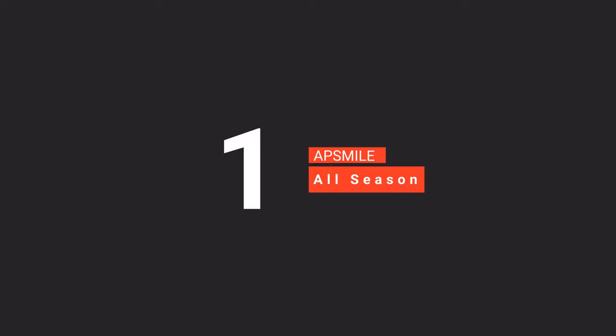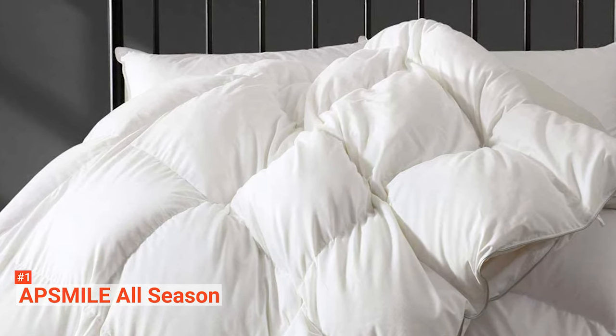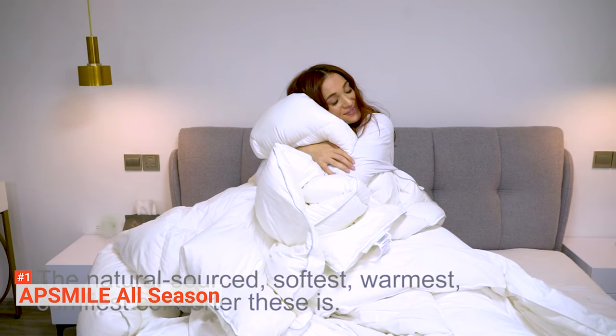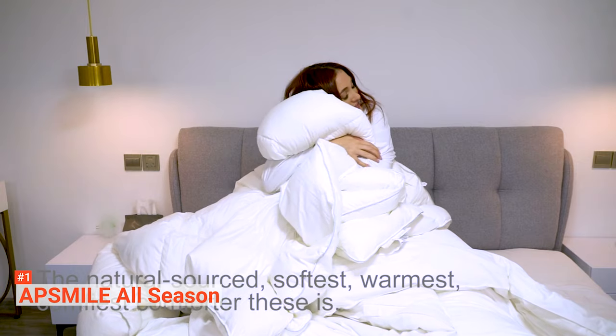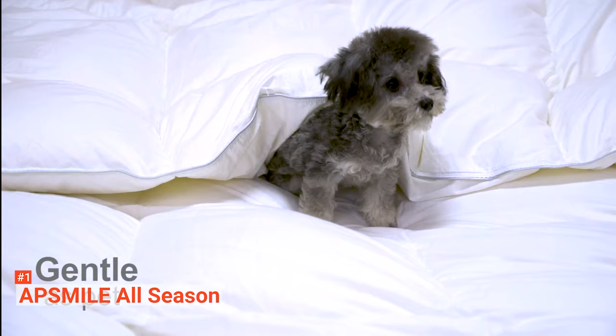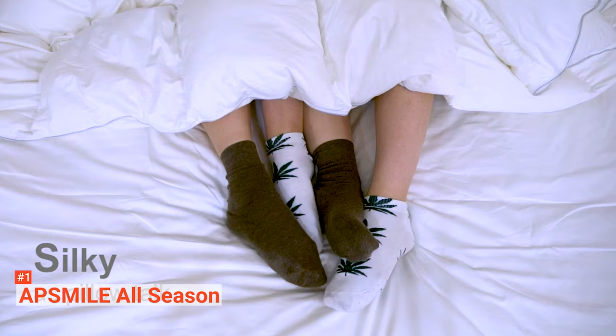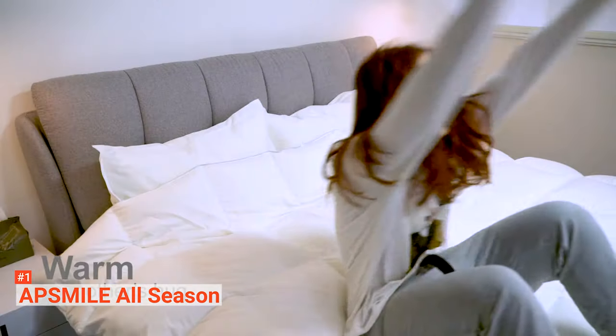Finally, our top goose down comforter is the AppSmile All Season. AppSmile All Season is a goose down comforter that can take care of you all year round. Not only can it keep you warm during winter, but it is also one of the best duvets to use during summer. Made with 60% cotton and 40% polyester, this linen comes with an ultra-soft, 400-thread count long staple Pima cotton shell with a light brushed finish to achieve extra softness, durability, and breathability. It is filled with premium white goose down feather treated by Durable Water Repellent Down technology, allowing it to stay dry longer, loft better, and dry faster than other comforters.